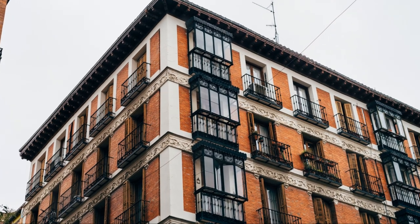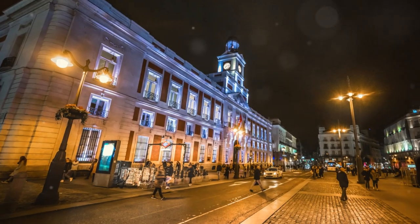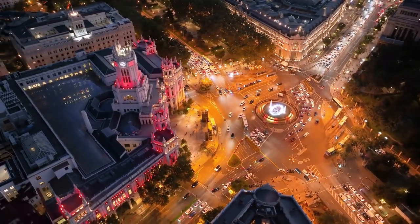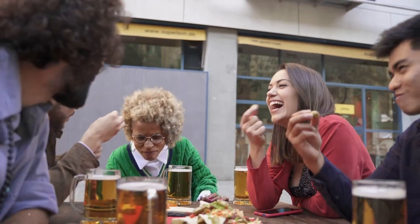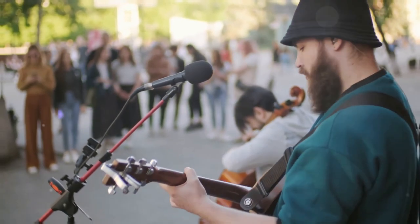For the evening, head to the Lavapies neighborhood, known for its vibrant multicultural atmosphere. This eclectic area is home to a diverse range of bars, restaurants, and cultural spaces, making it the perfect place to experience Madrid's dynamic nightlife. Enjoy a leisurely dinner at one of the neighborhood's many tapas bars, sampling dishes from around the world, and perhaps catch some live music or a cultural event.